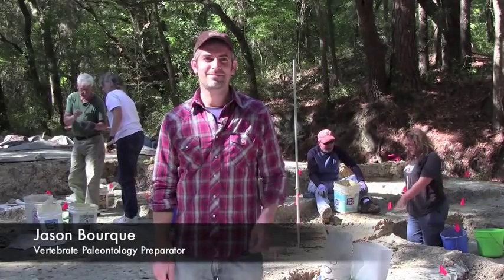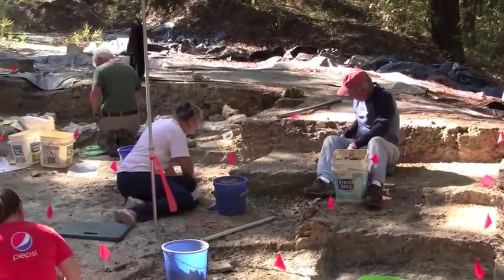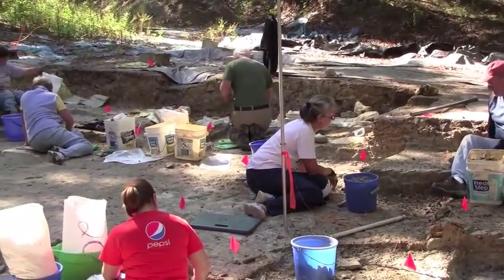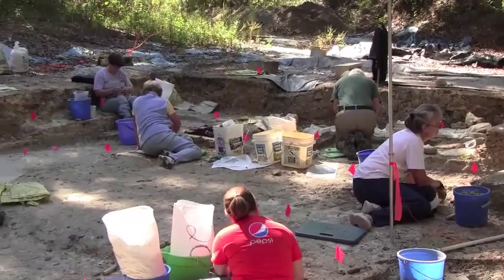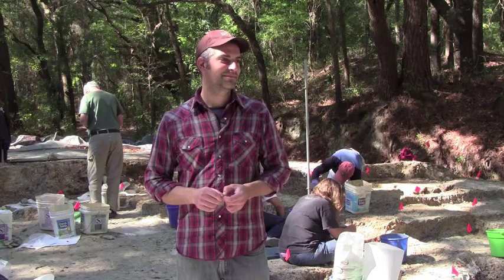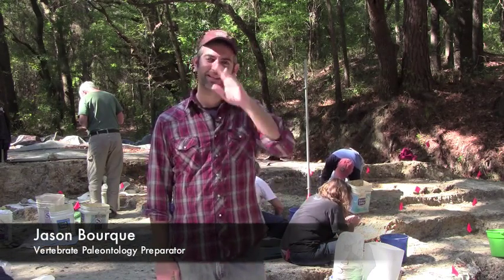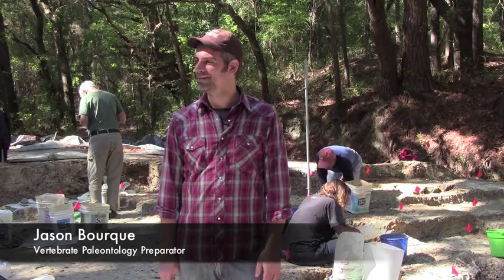This is the Thomas Farm fossil dig that we have going on. It's a great time — everyone should come out and experience the chance to dig up 18.5 million year old fossils.